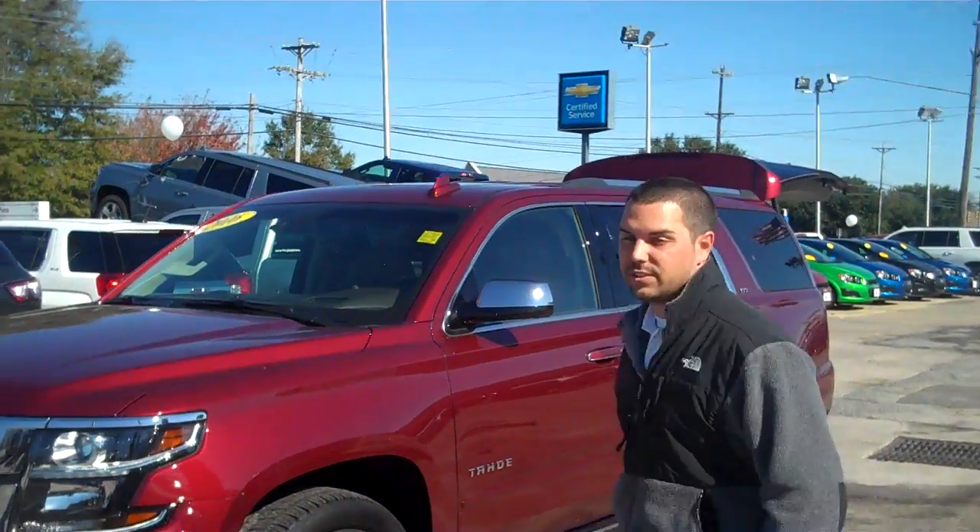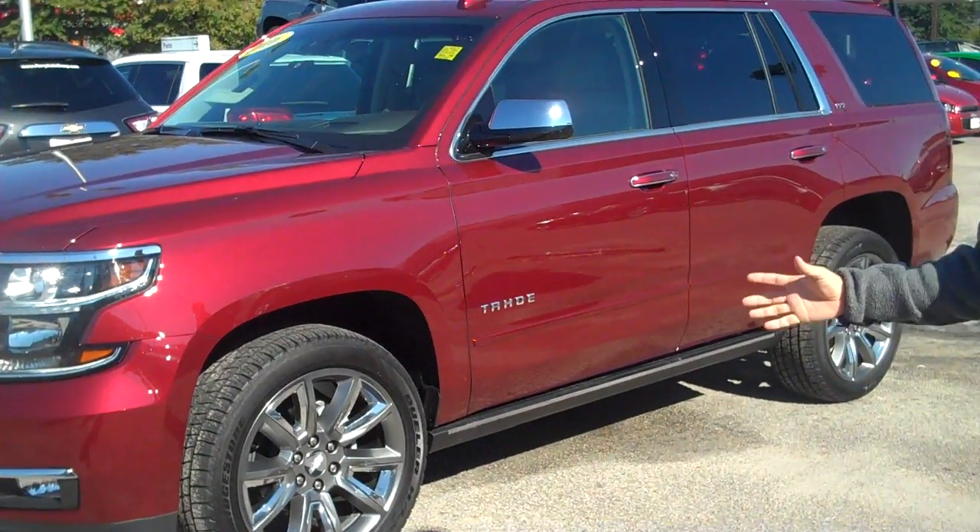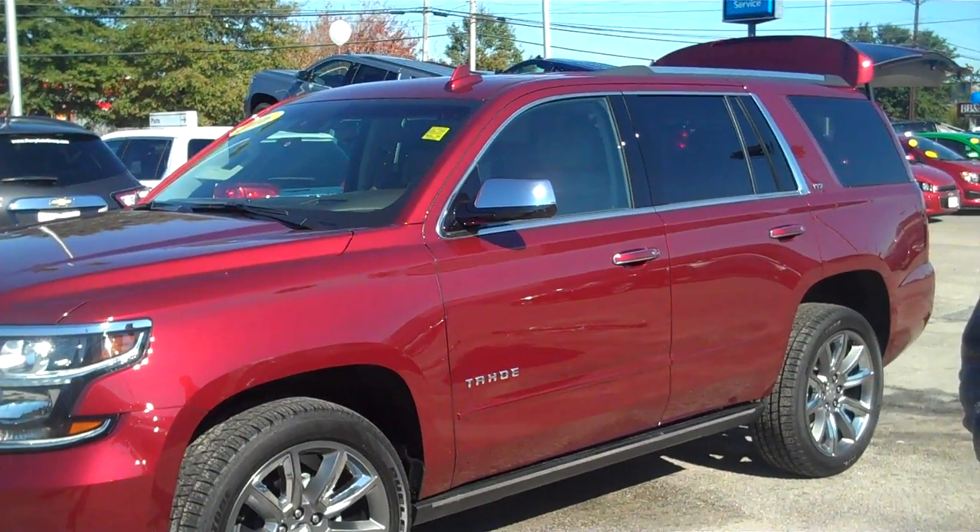This one is a 2016 LTZ. The 2017s are going to be called Premiers — just know that if you see a 2017 and see Premier, it's the same thing as a 2016 LTZ.